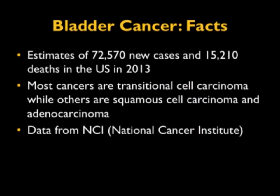Bladder cancer is indeed very important. There are over 72,000 new cases of bladder cancer and 15,000 deaths in the U.S. in 2013. Most of these are transitional cell carcinoma; others are squamous cell and adenocarcinoma.